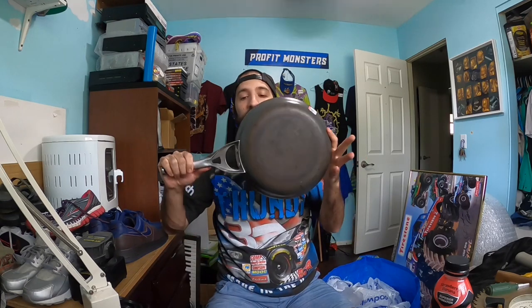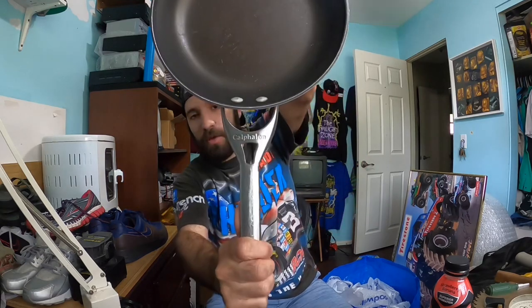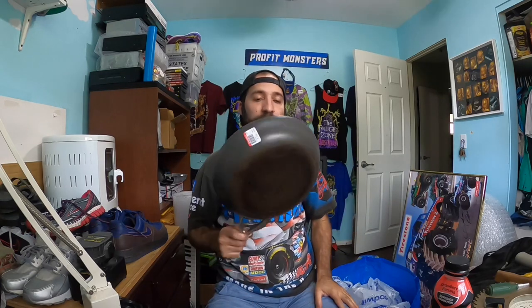Probably the cheapest item I found today was this Calphalon skillet — I believe a ten-inch. Calphalon is a great bolo brand. This was $2.98 and normally in my area these go for $7.99 to $12.99, but I should be able to pull a minimum of $25 out of this skillet, so I decided to pick it up.